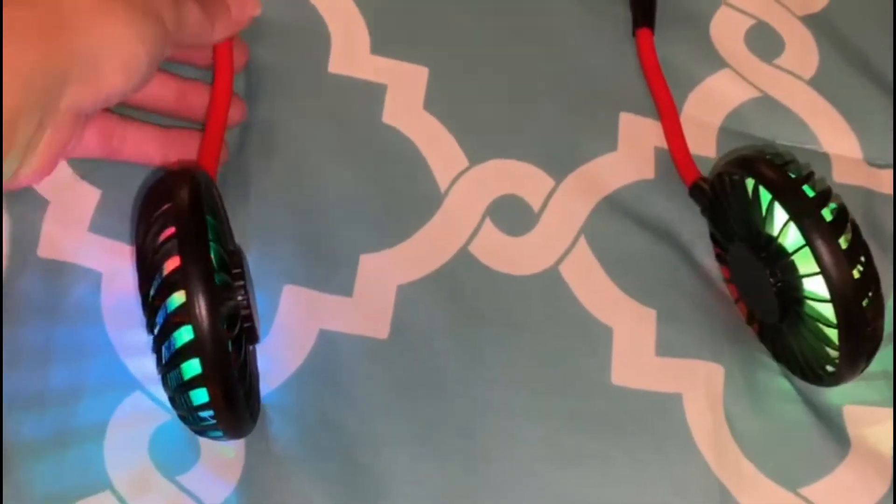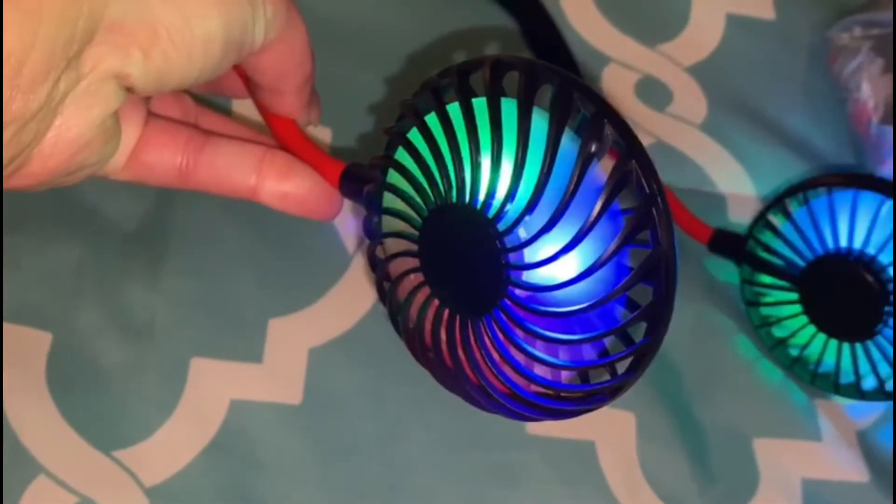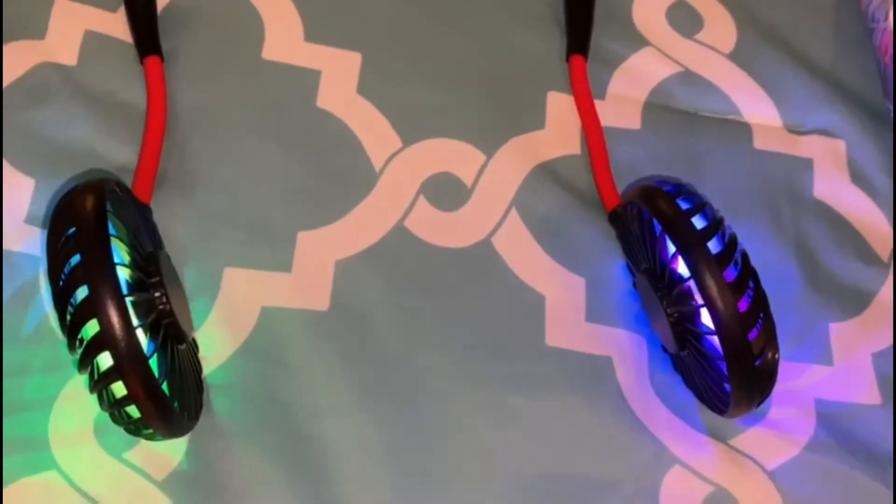As well as the fan here that you can put around your neck — you can change the color and the level of speed for the fans. That'll be very helpful as we go hiking.